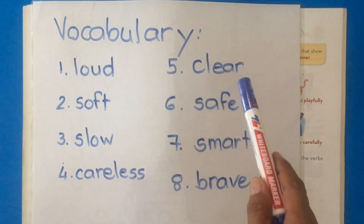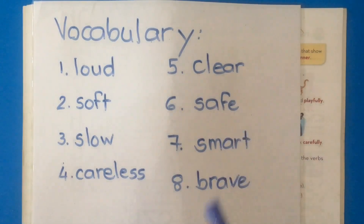Next word: clear. The explanation is clear — means you understand it. It is clear; you know every step of the way.